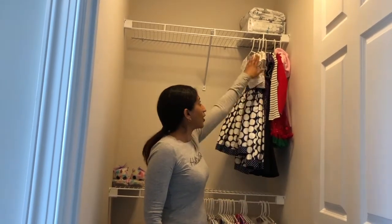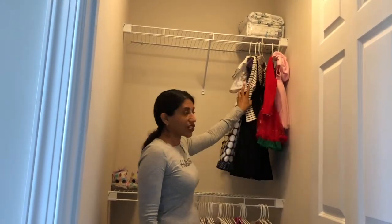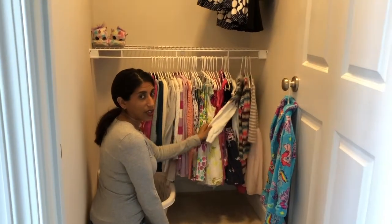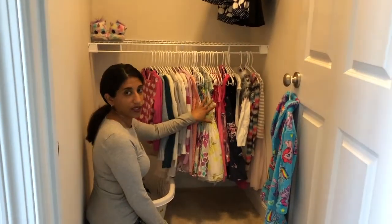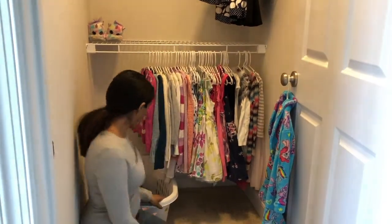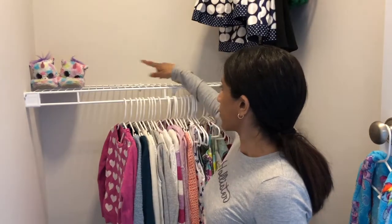This is the finished closet. I have her sheets right up here, then the dresses that she doesn't wear as much right here. Down here on the second shelf I put her dresses and her sweaters that she wears on a daily basis so she'll be able to reach them, and then I put her laundry basket right here against the wall.